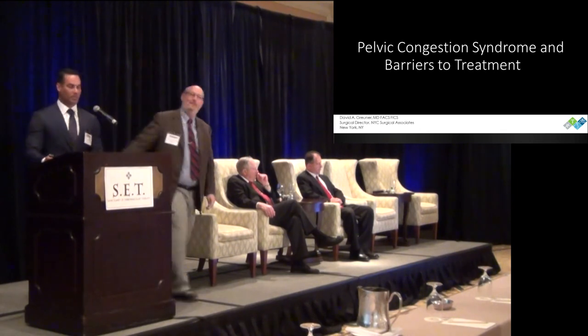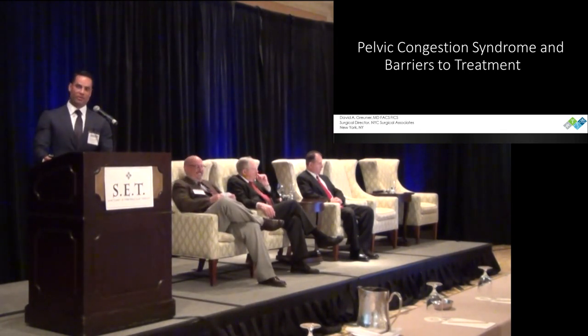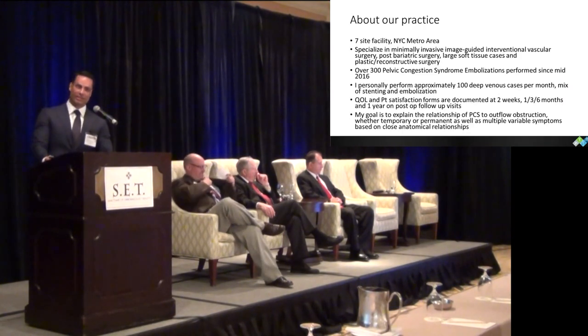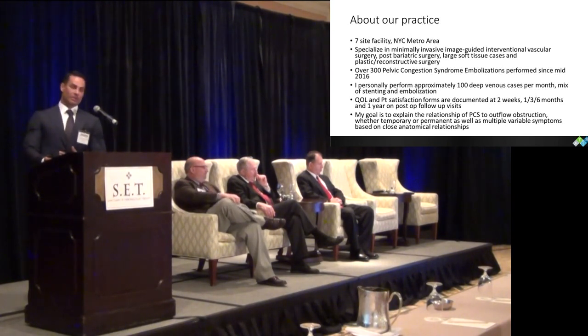I'm going to describe a little bit about our practice because we're not really an academic center — we're a private practice. We deal mostly with interventional oncology, a lot of venous disease, venous ulcers, and pelvic congestion. As everybody kind of knows, the biggest barrier to pelvic congestion getting treated is actually the diagnosis and reaching the patient. I'm going to go through how we get that done and the concomitant issues that surround pelvic congestion.